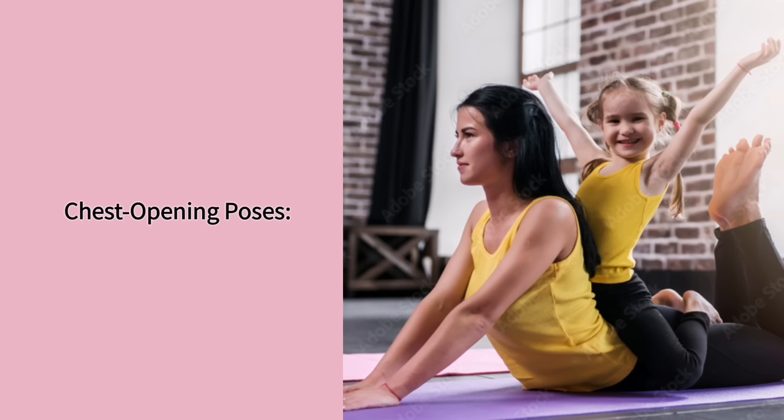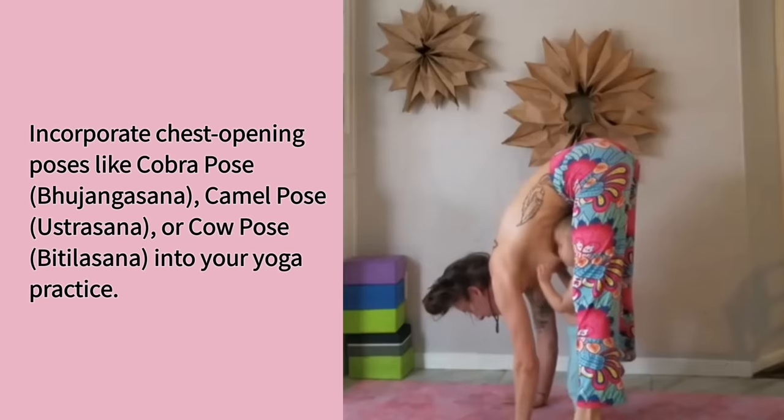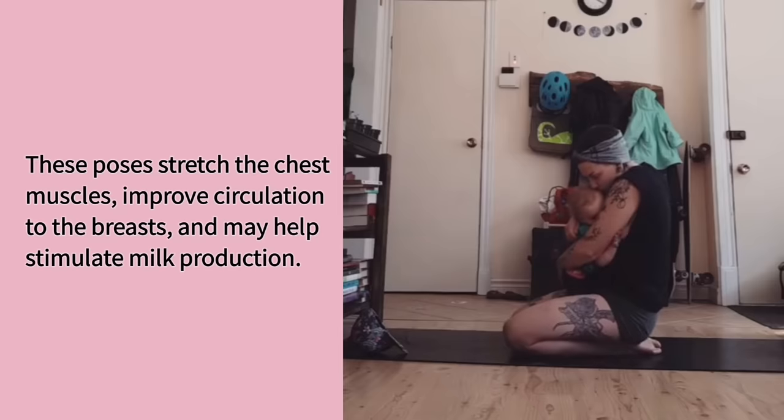Chest opening poses. Incorporate chest opening poses like cobra pose, camel pose, or cow pose into your yoga practice. These poses stretch the chest muscles, improve circulation to the breasts, and may help stimulate milk production.